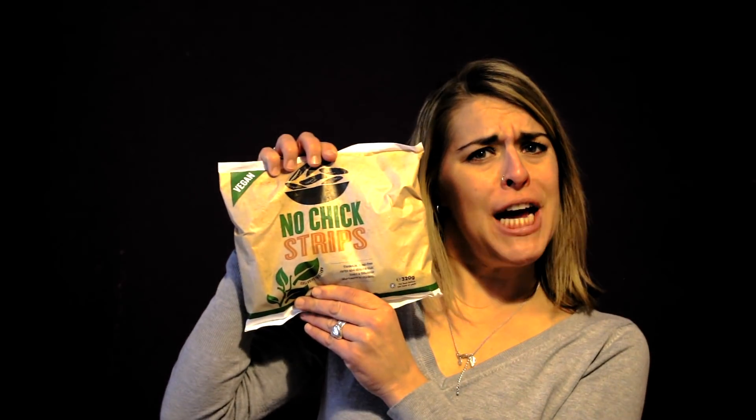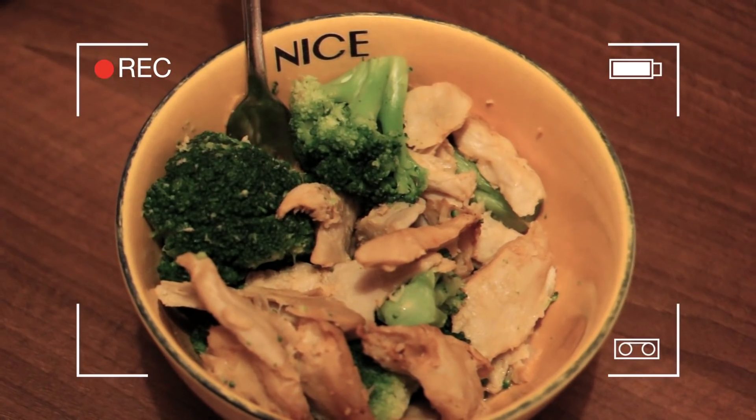Some No Chick Strips! I wanted to give you my thoughts — oh my gosh, they looked like the real thing and tasted like the real thing. Any meat eater out there doing Veganuary or something like that, I think this would be the perfect thing for you and a great way to ease into some really tasty vegan food.